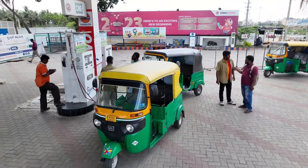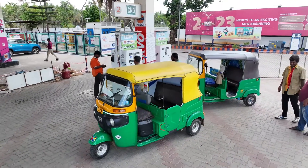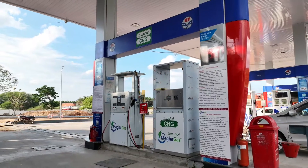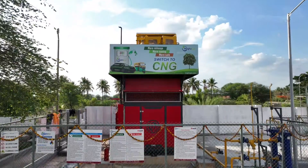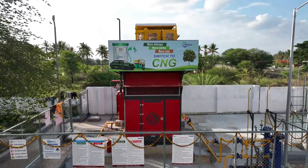Compressed natural gas, or CNG, is a green fuel that releases negligible vehicular pollution and is pocket-friendly. Megha Gas is on a mission to fuel India with this eco-friendly fuel. Today, let's understand the journey of CNG before it reaches the fuel station.